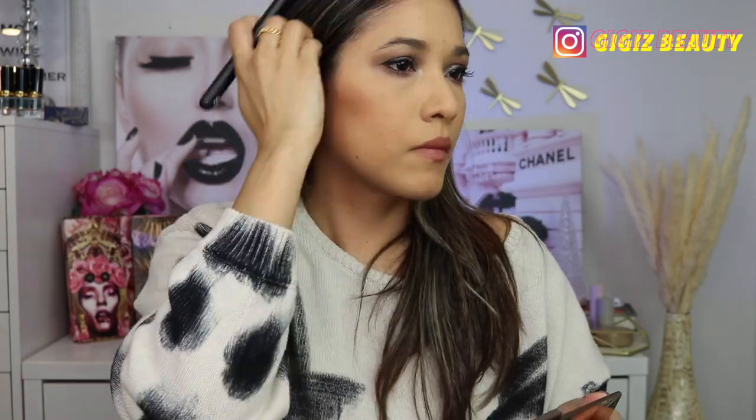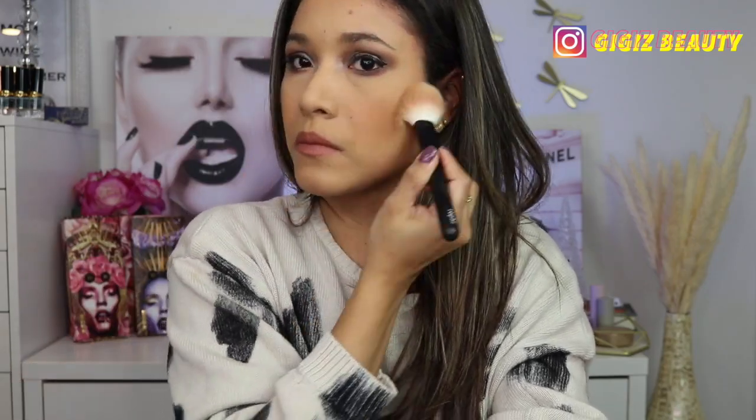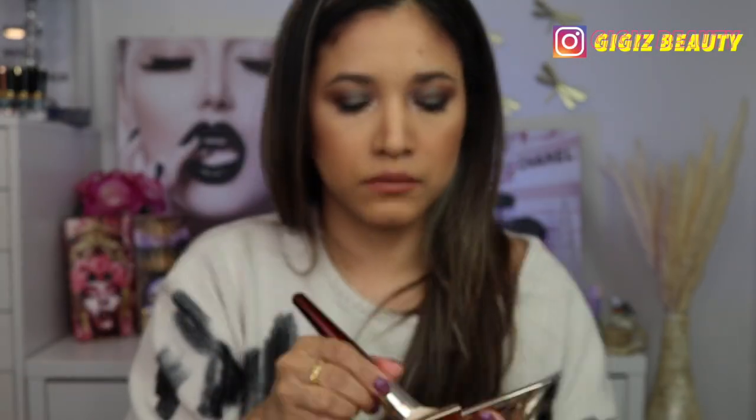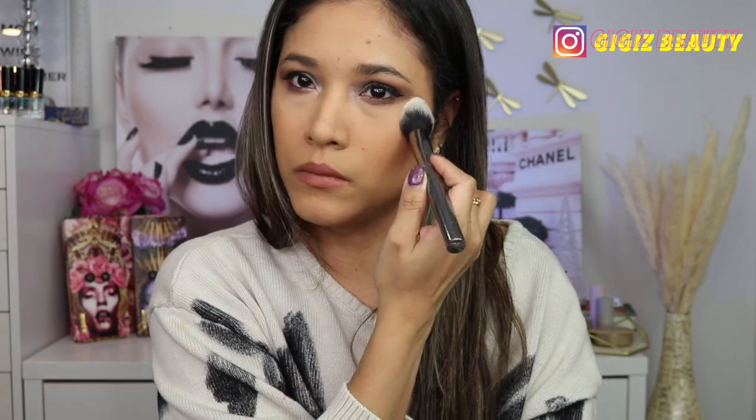Now for the demo of me applying these shades. First I used the bronzer — it just blends and builds up beautifully, no complaints. Then I used the middle shade to set my face on my forehead, T-zone, and chin area. Then I used the lighter shade concentrated under my eyes, which really brings light — though it is quite light for my complexion.